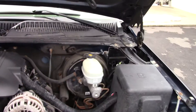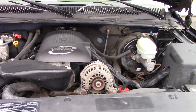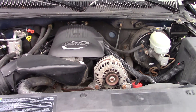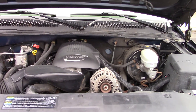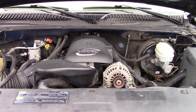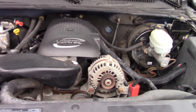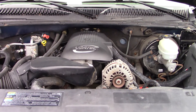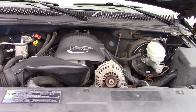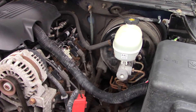Opening up the hood, you have your 5.3 liter V8 here, which puts out 295 horsepower at 5,200 RPMs and 335 foot-pounds of torque at 4,000 RPMs. A very good powerplant. For fuel economy, it's not on the great side — 13 miles per gallon in the city and 17 miles per gallon on the highway. It could be better, but this is an early 2000s truck and none of them were really fantastic on fuel.